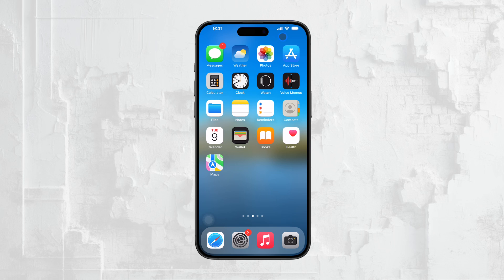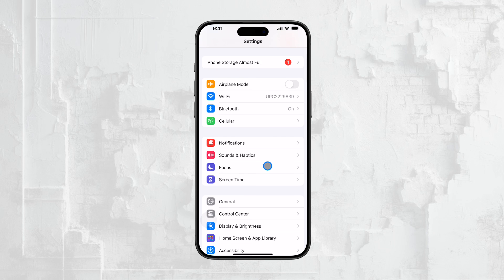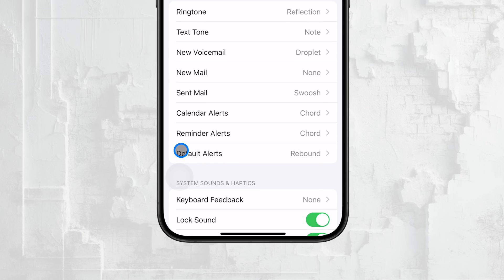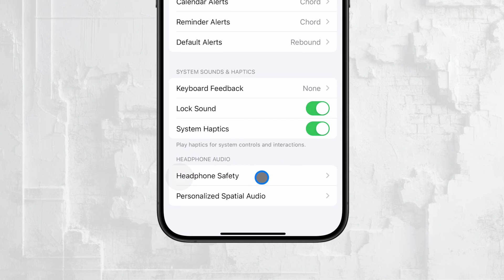To begin, open the Settings app. Once you're in Settings, scroll down until you find the option labeled Sounds and Haptics and tap on it. This is where you can manage all the sound-related settings for your iPhone. Next, you want to tap on Headphone Safety. This is the section where you can adjust how your iPhone monitors and controls the audio levels when you're using headphones.